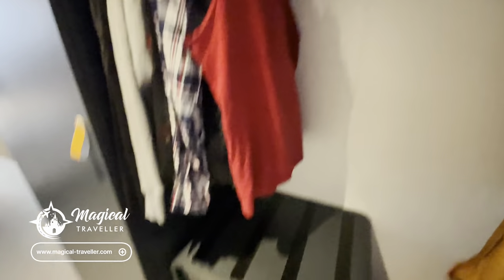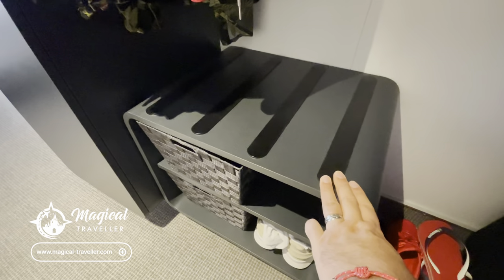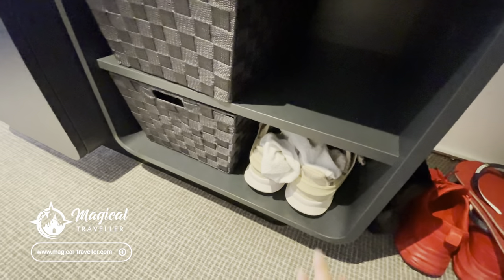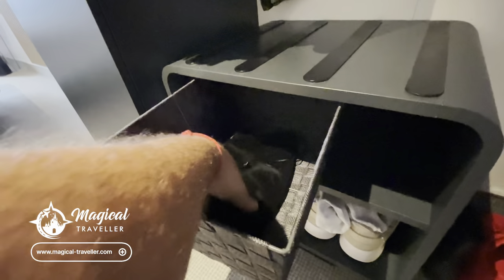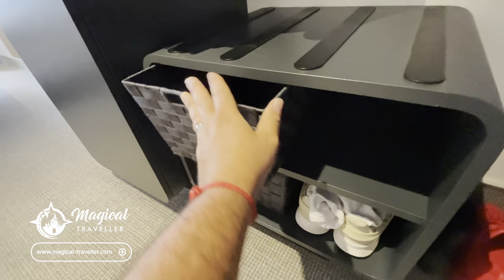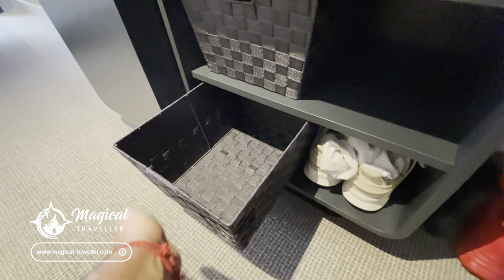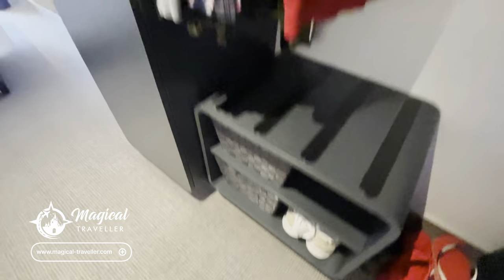Coming back to the wardrobe, you've got this handy unit here which can also be used for your cabin bag if you need to unpack or store stuff on top of it. Then you have this storage shelf which I usually use for shoes I'm using daily. You've also got these little bags — there is a hairdryer in the top one. I sometimes use them for smaller laundry like socks and underwear, but you can use them for t-shirts, swimwear, towels, all that type of stuff.